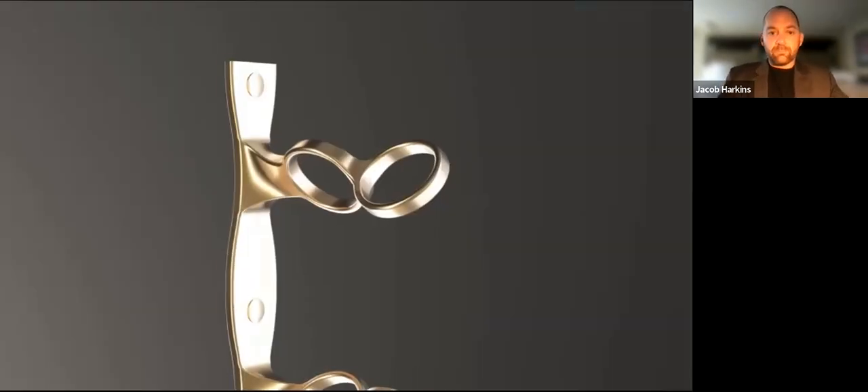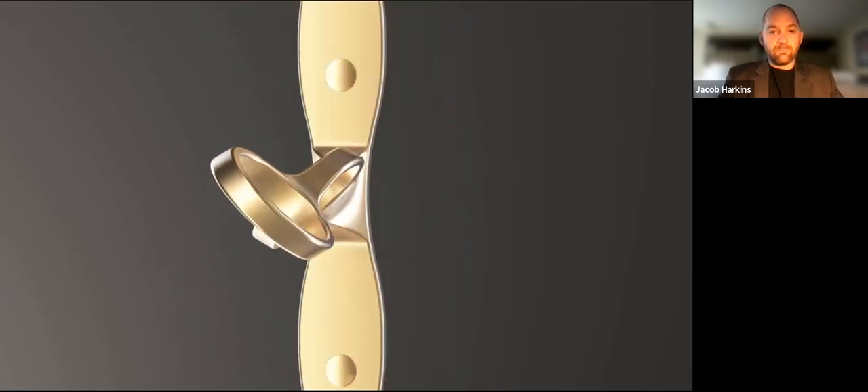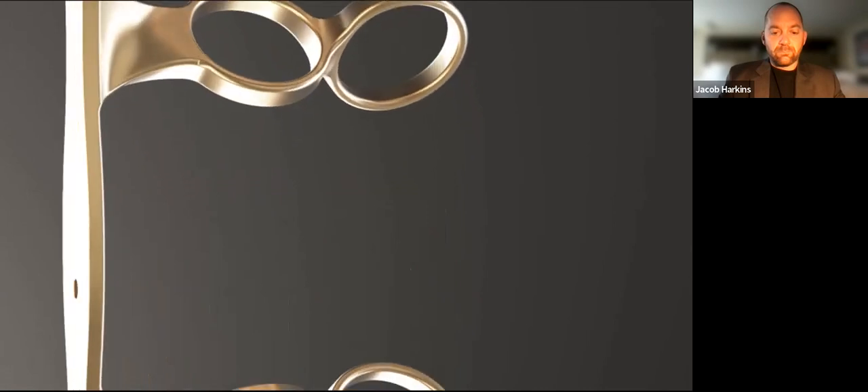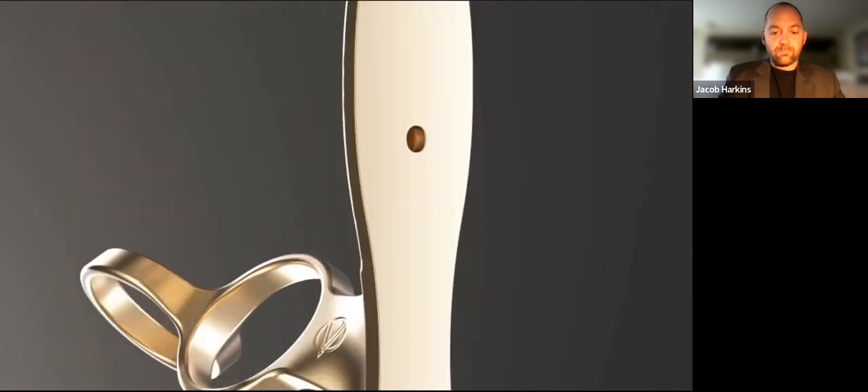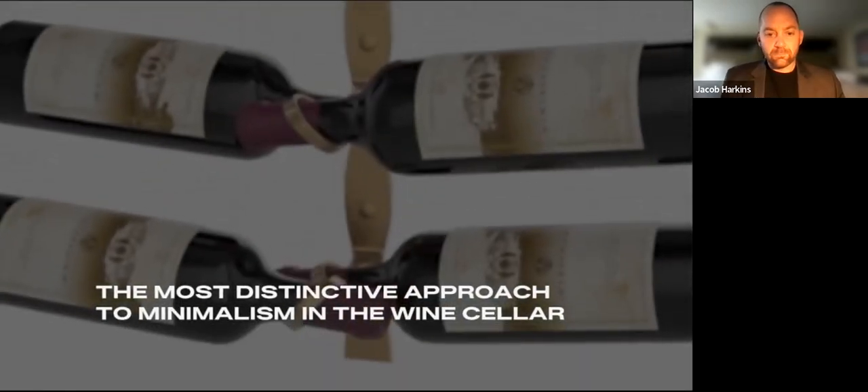The Helix Wine Rack will change how the design community designs wine racks for their clients by finding the simplest way to present a wine bottle label forward on the wall. It's going to deliver a design edge that clients will be seeking for their wine cellars. The rack gets out of the way — the wine bottles are left floating on their walls artistically and magically, all label forward with very minimal hardware.